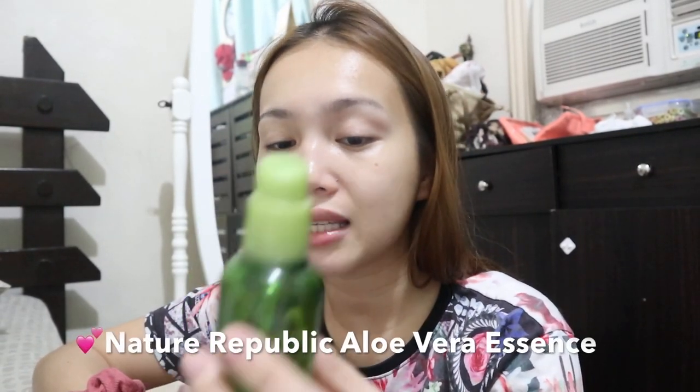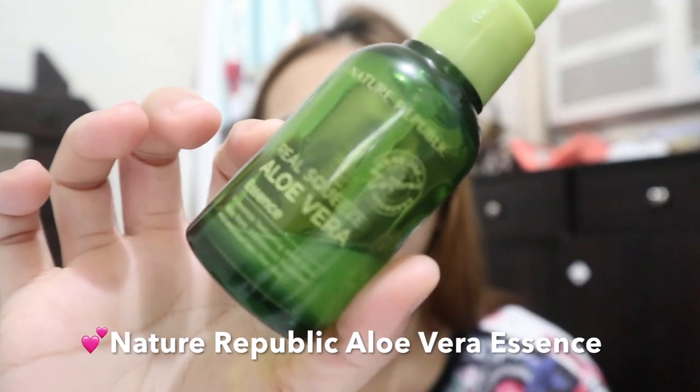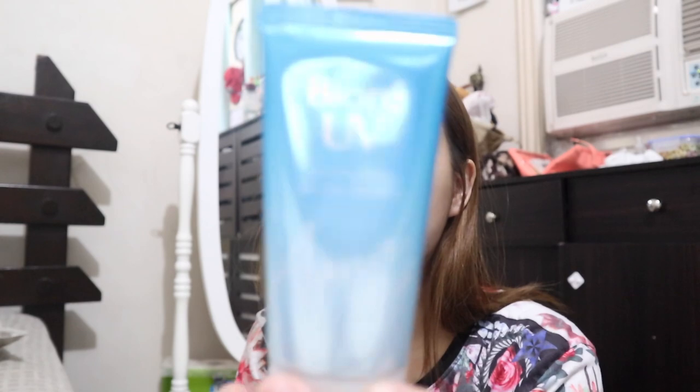After that, I'll be using this Nature Republic Real Squeeze Aloe Vera Essence - it's almost finished. Just one pump. After that, of course, I need sunscreen. I'll be using the Biore UV Water Essence. It's super light - if you're looking for a sunscreen, I really recommend this Biore one, around P400 plus. Very fresh and very hydrating on the skin. After that, you can still top it off with the Fresh Skin Lab mist, and then of course my lip balm.